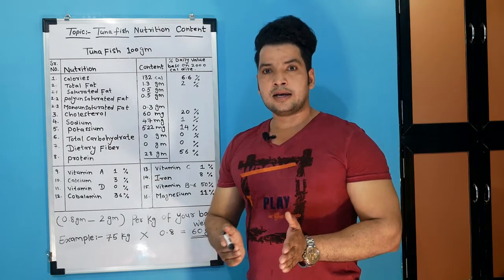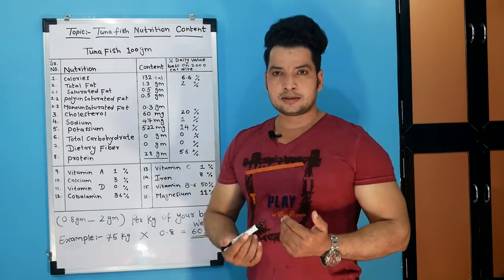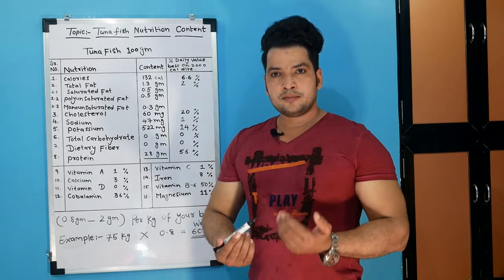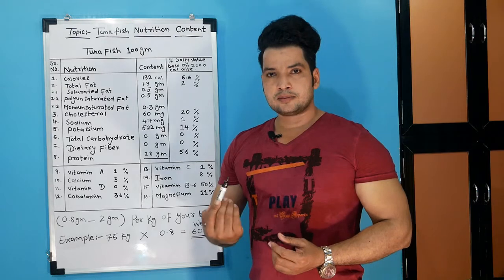To calculate the perfect protein intake, you need to consider your body weight, activity level, age, and gender. We have to calculate the perfect way to determine our intake so we get the benefit. Whatever we are taking as our intake, we should have knowledge about it. That is why I have shared this video with you.